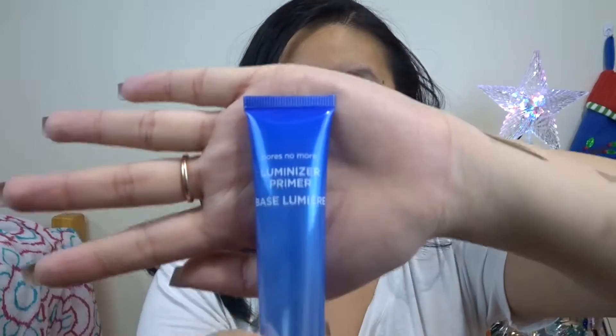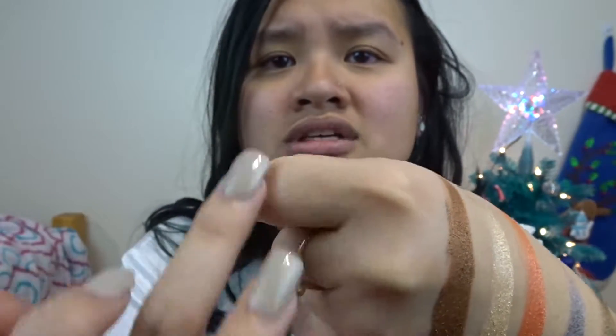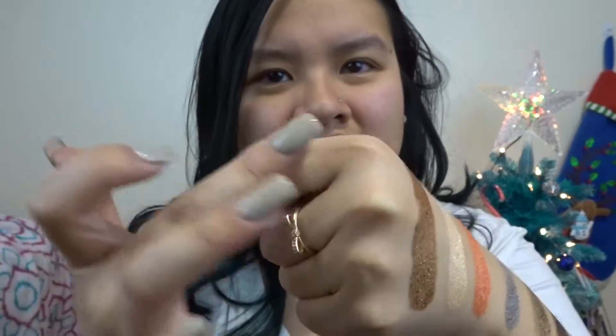The last product in my January 2018 BoxyCharm is the Dr. Jart Pores No More Illuminizer Primer, one fluid ounce. Opening it — it doesn't come with a seal. Pouring some out, it's kind of a nude color but translucent — it comes out with no color. It feels a little bit sticky and has a scent to it, but it doesn't smell bad.